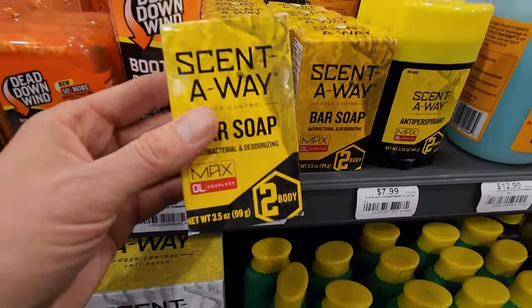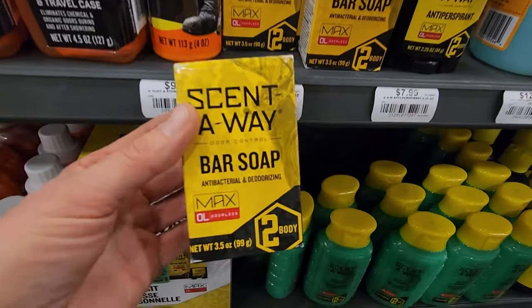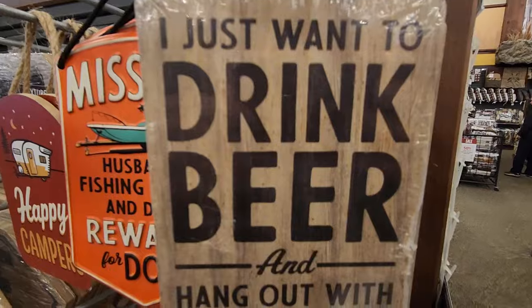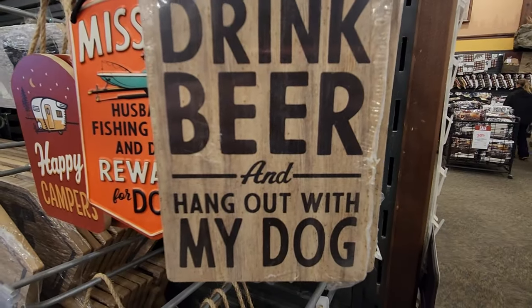I think I can get one more thing here and keep it reasonable under 50 bucks. We'll get this scent-away bar of soap — this will be a good stocking stuffer.